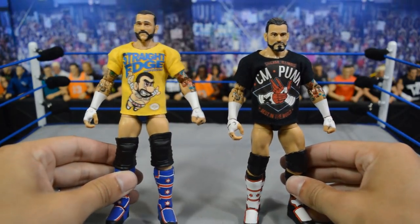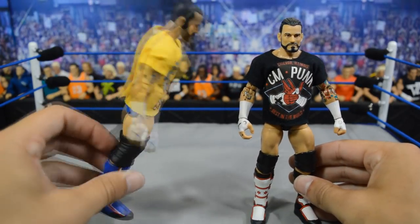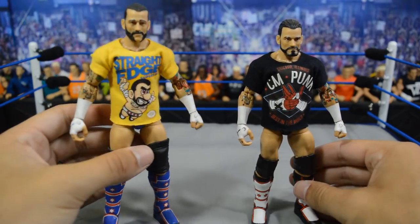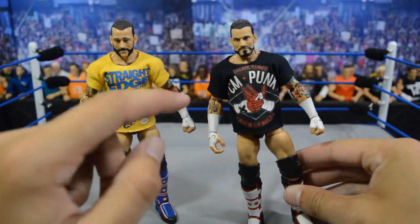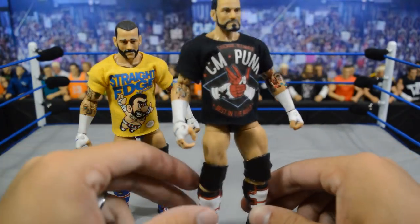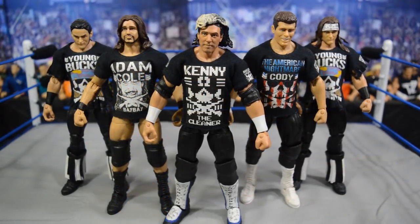Up next we have these two CM Punks and I absolutely love both of them. The one on the left is probably my favorite - it looks absolutely amazing with that head scan and attire with that shirt on there. It really completes the Mario theme of the t-shirt with the color scheme, and it's probably my favorite Punk in my collection. The other one has the black and red to match its t-shirt as well.